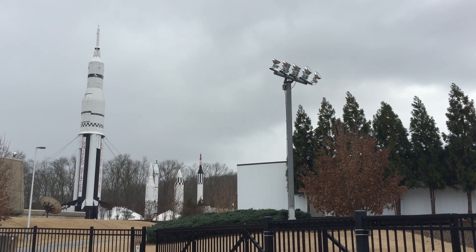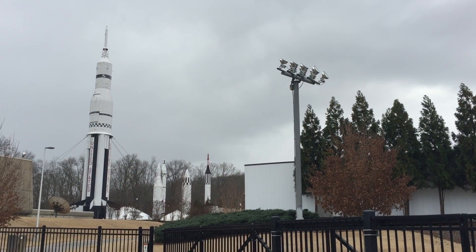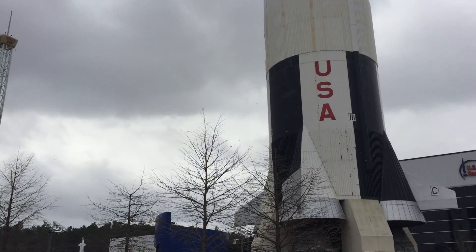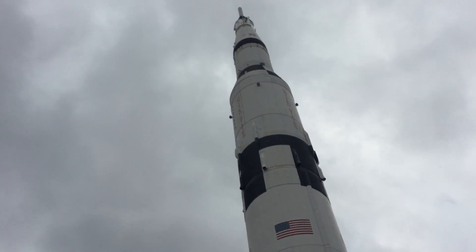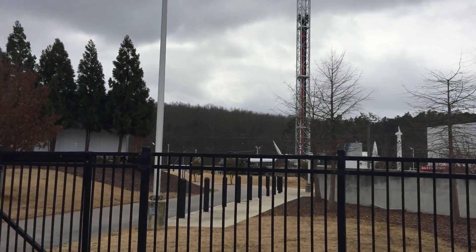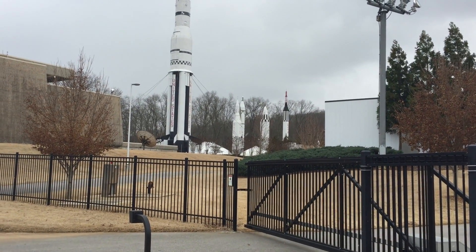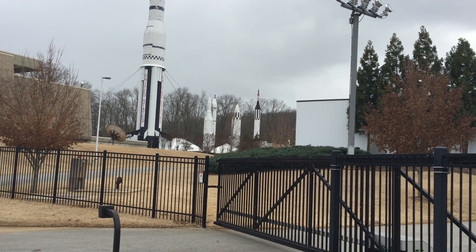Howdy y'all, Joe Hills here, recording as I often do in Huntsville, Alabama at the U.S. Space and Rocket Center. Just kidding, I'm never here. Look at this — this is a rocket, it's awesome. I'm really excited; I've been invited here today to go on a secure behind-the-scenes tour of the Marshall Space Flight Center, as well as the public-facing areas of the U.S. Space and Rocket Center. Let's go on in.